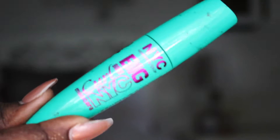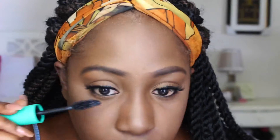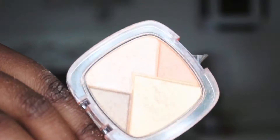Now I'm using the NYC Voluminous Mascara for my top lashes. Then I'm using a NARS blush — I know it's not drugstore, but I just can't get enough of it. Then this is the L'Oreal Lumi Highlighter in Gold. I think these highlighter quads are cute because they come with different colors like rose gold and gold, and you can mix them up or use just one color.